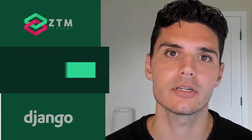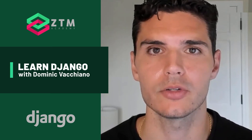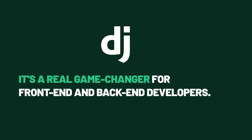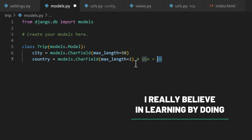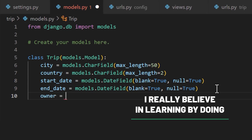The best part is that Django has a batteries included philosophy, which really allows you to be more productive and build large-scale web applications. It's a real game changer for both front-end and back-end developers. I really believe in learning by doing, so that's exactly the approach that we're taking. You'll be building lots of projects and get to apply your knowledge each step of the way.